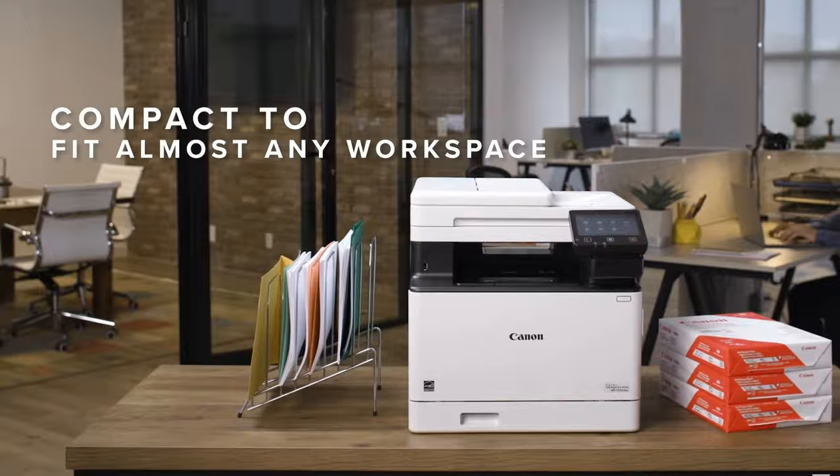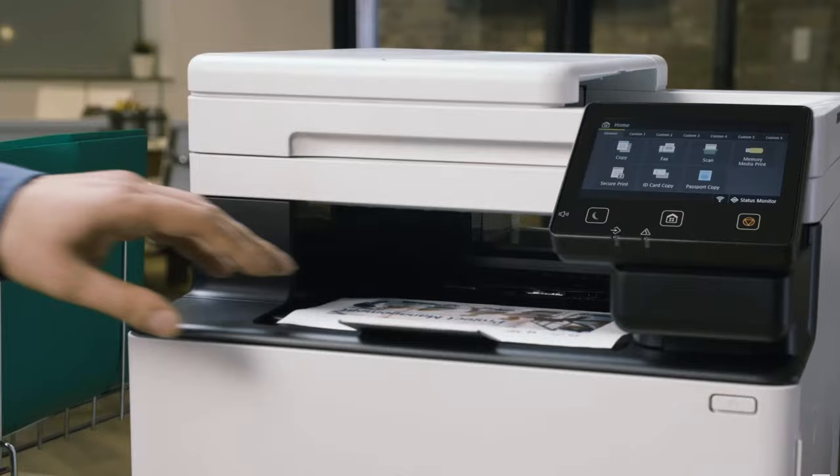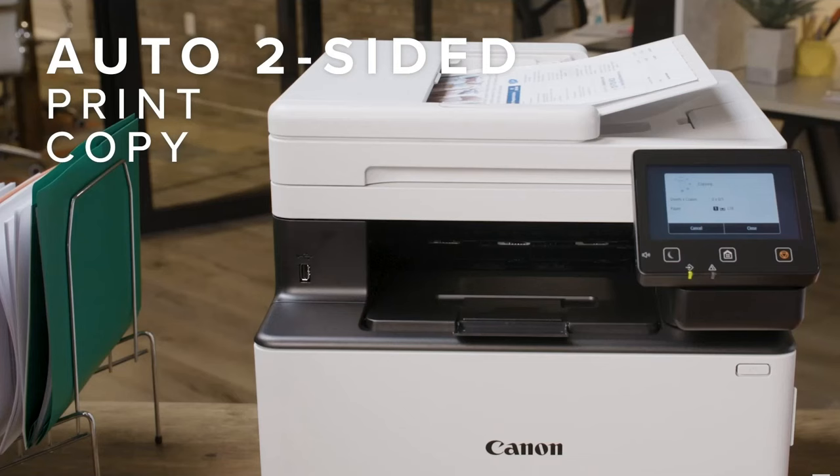While it may take a short while to start up and has cost considerations for color cartridges, its overall performance and features make it a reliable investment.